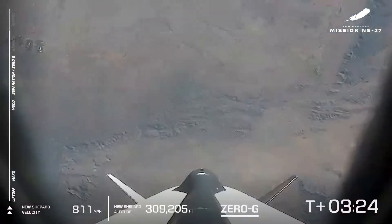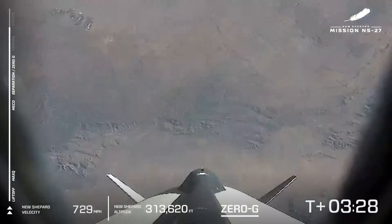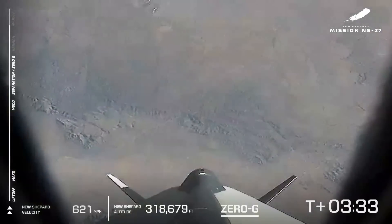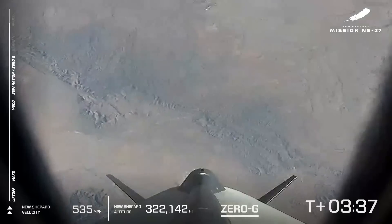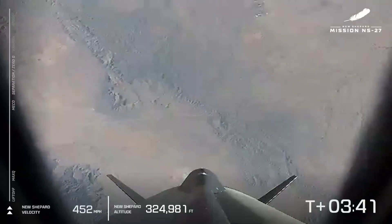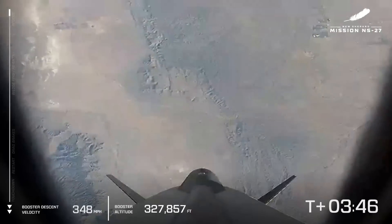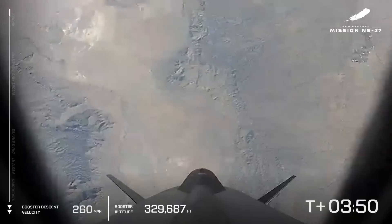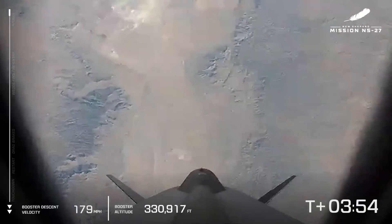About three and a half minutes into the flight, we are approaching the Karman line. You can see that the velocity in miles per hour is decreasing on the left side of the display as we approach the apogee moment. Now on the left side of the chart we're seeing a new set of data — this is the data that tracks the booster's descent.